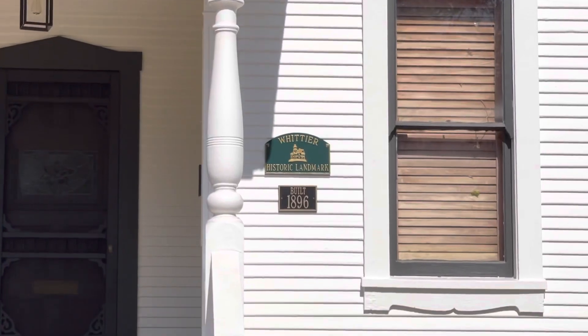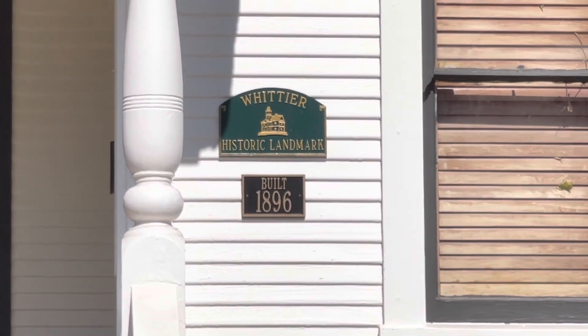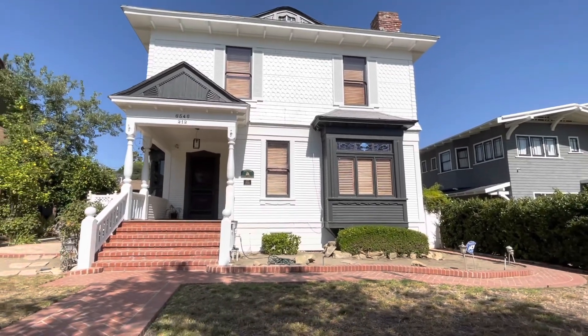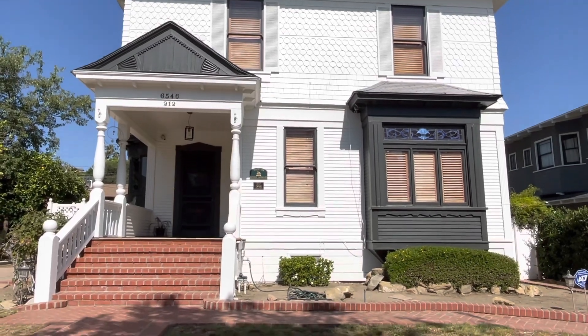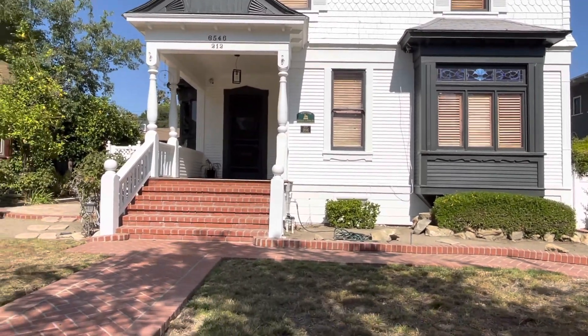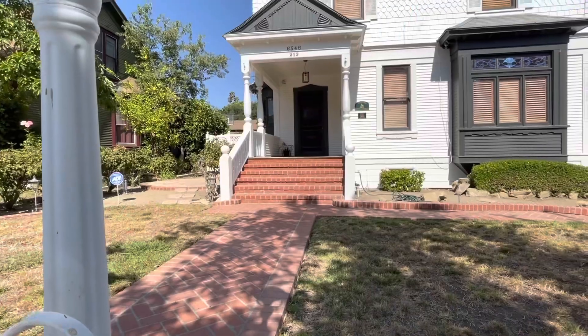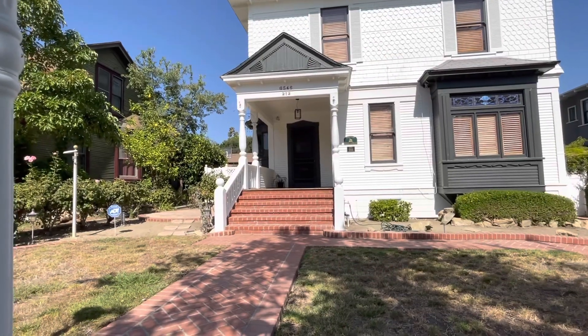My mom pointed out — this is also a historical landmark built in 1896! This is a really nice house and it looks basically the same as it did in the movie. I was a trick-or-treater that day and I did see them shooting this scene, though I wasn't in that particular scene. I remember them shooting that scene quite a few times.